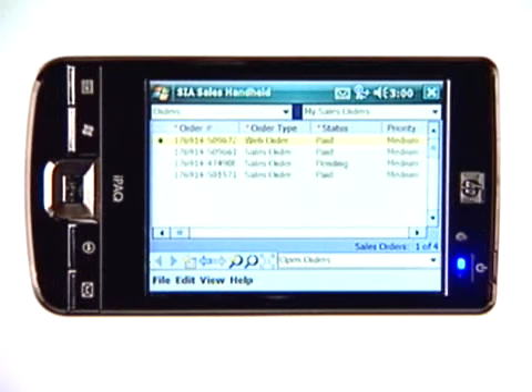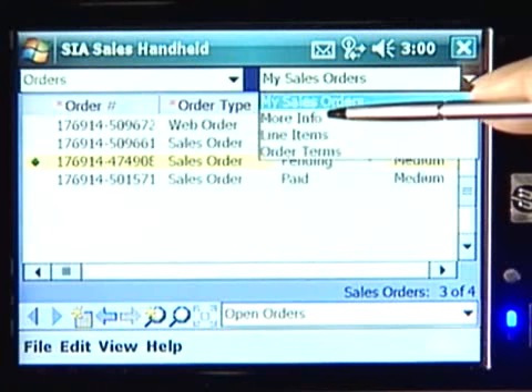This one is our brilliant new IPAC 200 Enterprise PDA. Look at this huge 4-inch VGA touchscreen — perfect for running full-blown enterprise applications, such as this Siebel Salesforce Automation application. So I can check my orders. This one is pending. Let's get more information about this order.